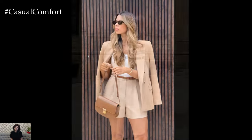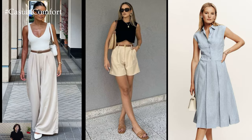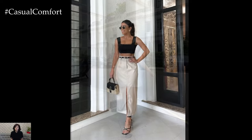Above all, the most essential element of pulling off an old money summer outfit is confidence. Wear each garment with poise and grace, and let your inner elegance shine through. Whether you're attending a garden party, sipping cocktails on a yacht, or simply enjoying a leisurely stroll, embody the timeless charm of old money fashion with every step you take.